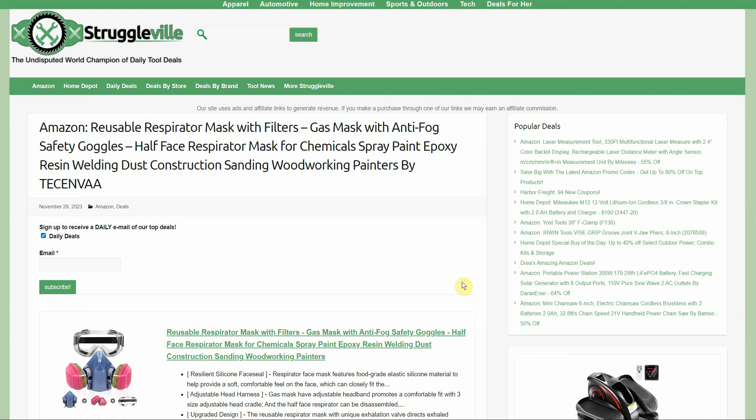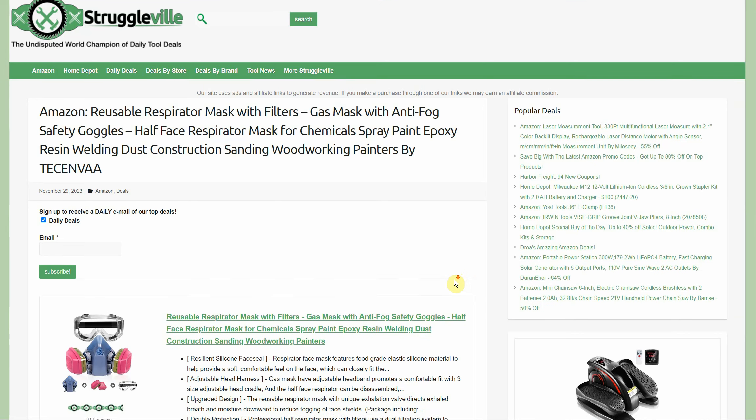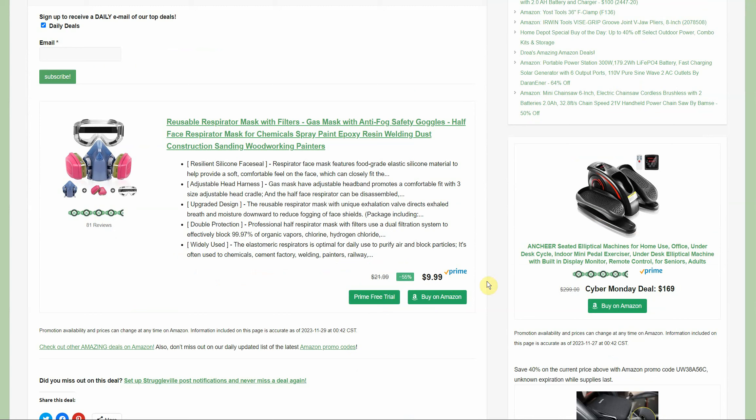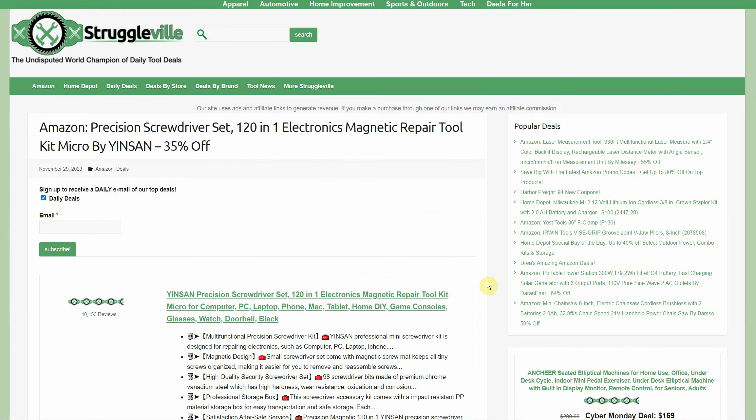Reusable respirator mask with filters, gas mask with anti-fog safety goggles — half-face respirator mask. This guy is on sale, no coupon or promo code needed, just a sale price of $9.99, normally $22. Really good deal. Those filters and everything are obviously interchangeable and universal, so you can swap them out to another brand. $9.99 for that and the goggles — really good.